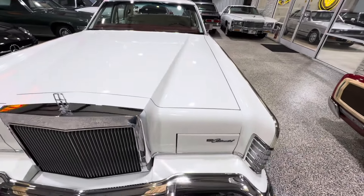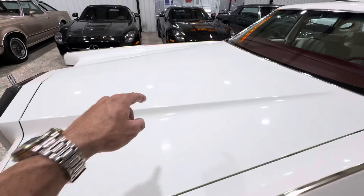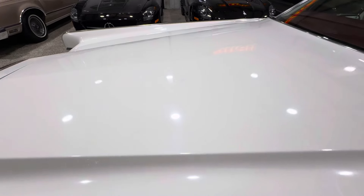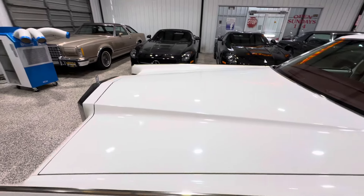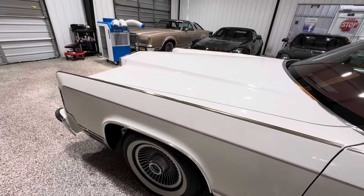There was one right there and one right there — that was about it, about the only flaw you're going to see on this whole car. Something was on the hood, maybe tree sap, and whoever tried to rub it off created a light spot in the paint. We touched that up — it's there if you're looking for it, but it doesn't jump out at you.